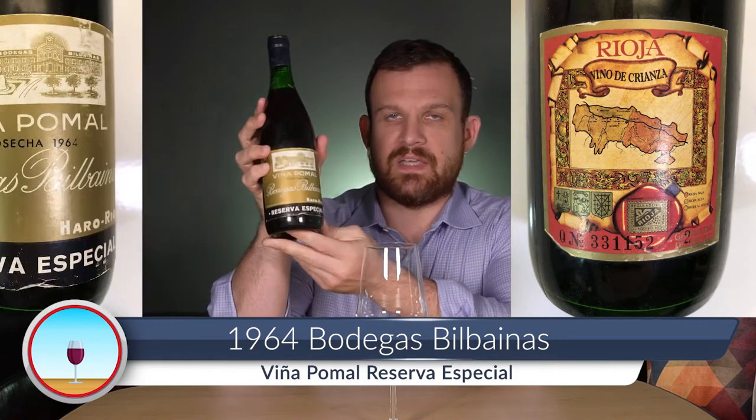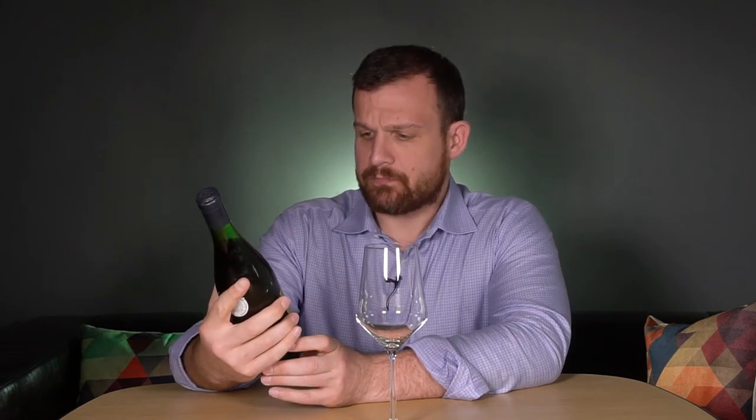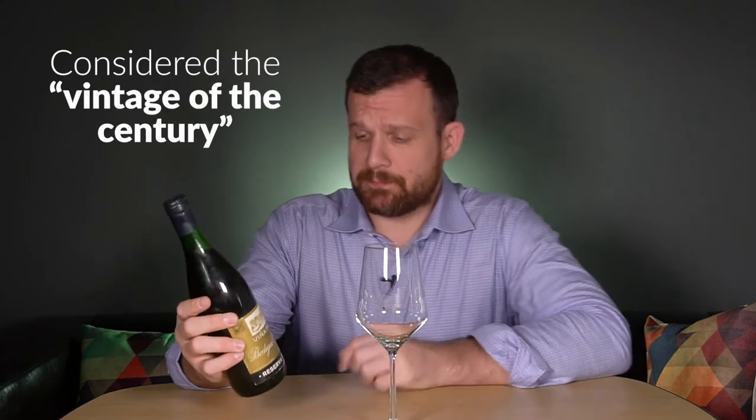This wine is quite interesting — on the back it's labeled as Vino de Crianza, but on the front it says Reserva Especial, so I'm assuming it's a Reserva. They also have a Gran Reserva. 1964 is one of the best vintages for Rioja in the last 100 years, and I've actually had this bottle once before and it was amazing.